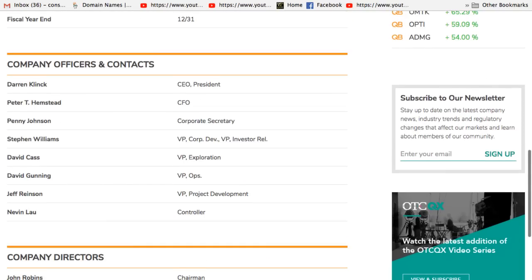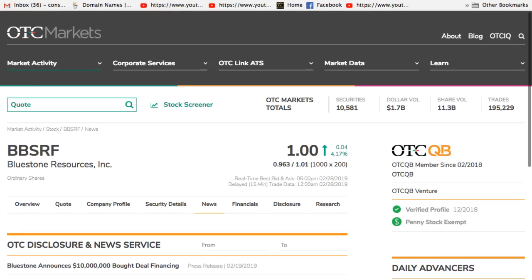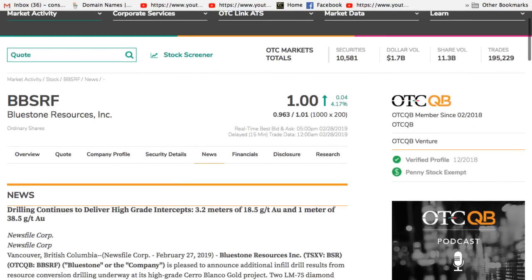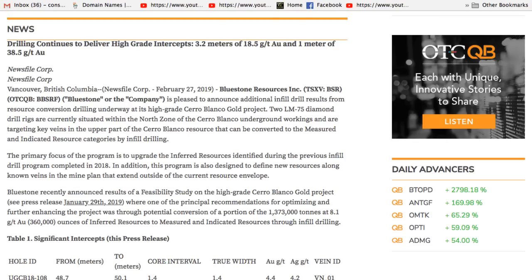They look like something big could be happening, and the news is coming out, and I like news. News drives stocks. Bluestone is pleased to announce additional infill drill results from resource conversion drilling underway at its high-grade Cerro Blanco gold project. Two LM75 diamond drill rigs are currently situated within the north zone of the Cerro Blanco underground workings, targeting key veins in the upper part of the Cerro Blanco resource that can be converted to measured and indicated resource categories by infill drilling.